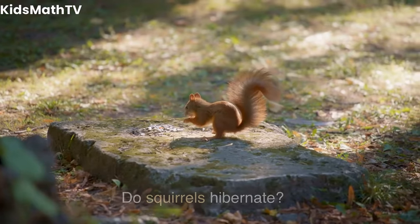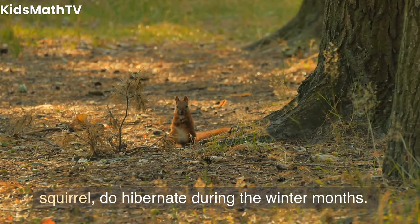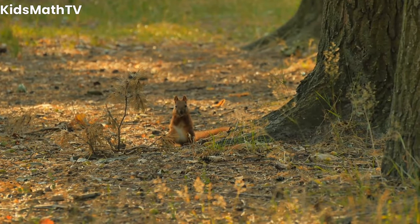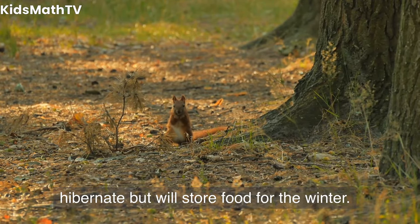Do squirrels hibernate? Some species of squirrels, such as the ground squirrel, do hibernate during the winter months. Other species, such as the gray squirrel, do not hibernate but will store food for the winter.